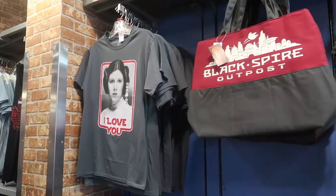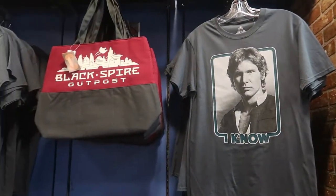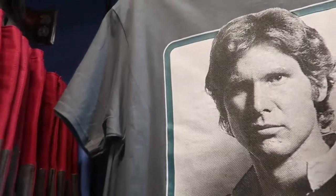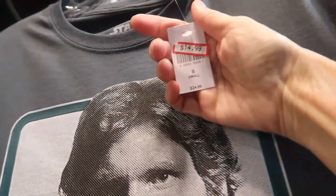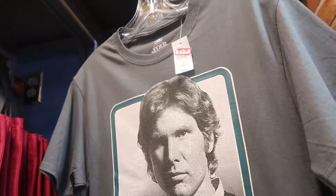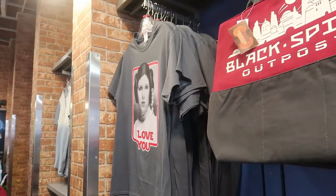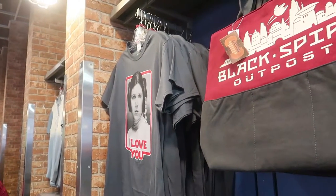We have the famous 'I Love You' and 'I Know' t-shirts. They are $14.99, sizes small through XL. The 'I Love You' one is only available in small here.